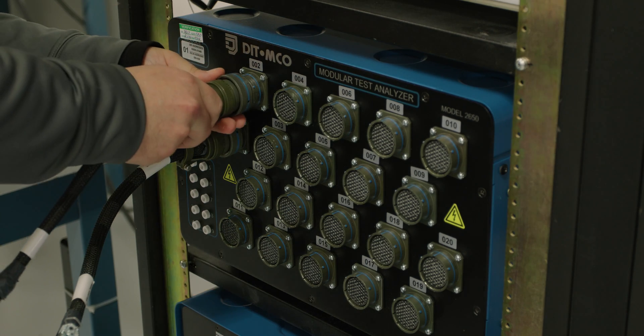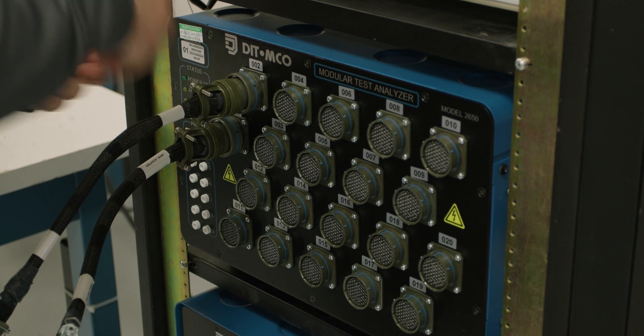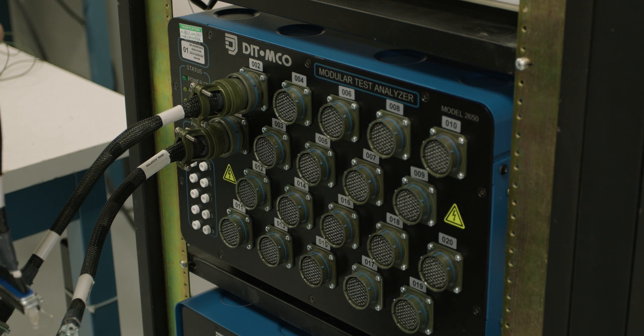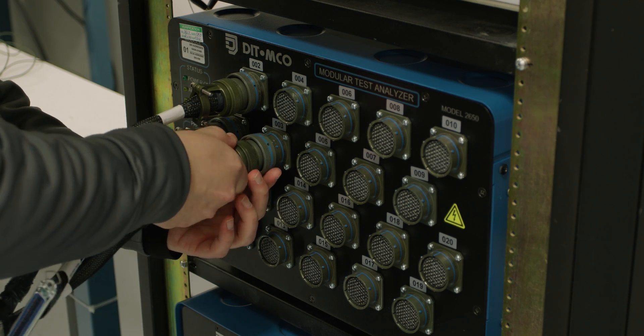Once finalized, harnesses head to the testing area. We make sure to test every harness and panel throughout the assembly process, but everything must pass one final test before it is allowed out the door.